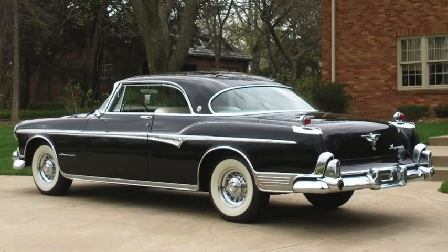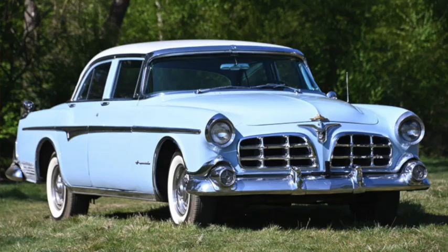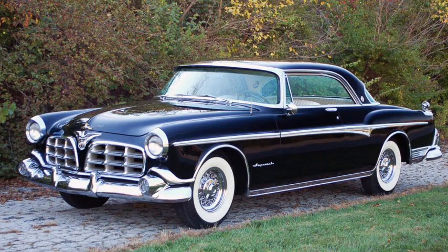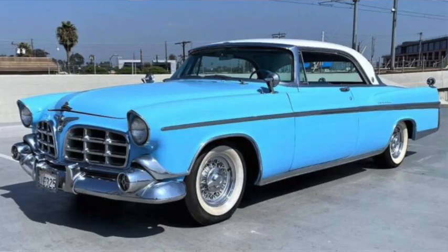The 1955 Imperial still looked similar to the lower-priced Chryslers, sharing the 300's grille but with distinct trim that included freestanding taillights. The 223-inch long car ran on a 130-inch wheelbase and weighed 4,700 pounds. The disc brakes went away, but the 331 Hemi was up to 250 horsepower. Prices started at $4,500, and first-year sales were under 12,000.